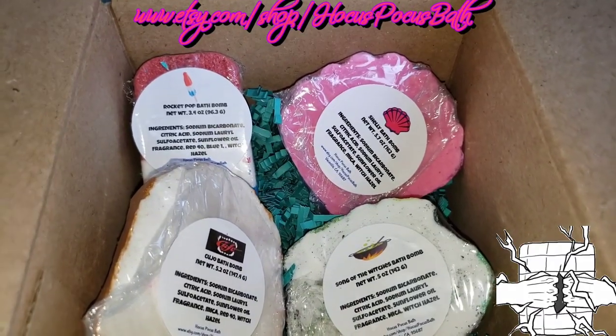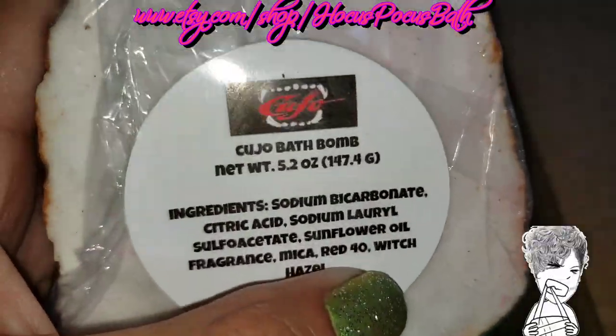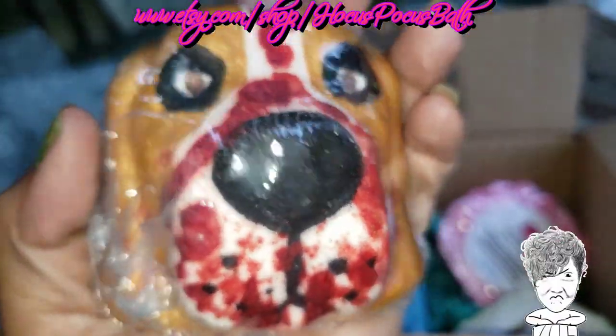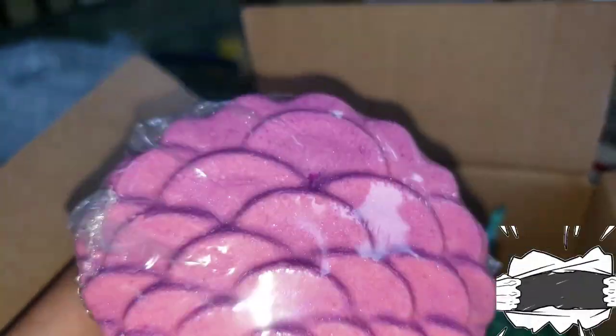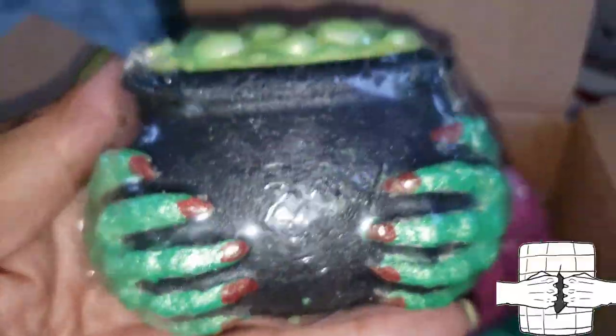All right, so what have we here from Hocus Pocus? The first one is Cujo — look at him! Don't be afraid, it's just a bath bomb! So cute. I only got four items so this should be quick. The next one is the Shelly bath bomb. I thought it was kind of cute — I've seen them time and time again but something about this one not being painted up, I liked.